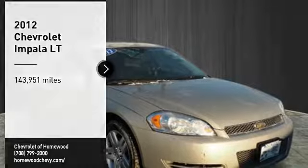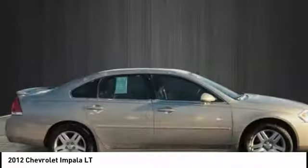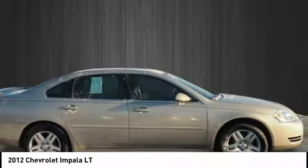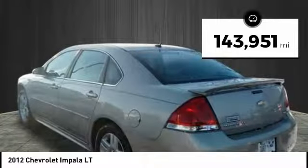Come test drive the 2012 Impala. The Impala has been one of America's favorites for over 50 years — enough said. This vehicle has less than 145,000 miles. Here are some of this vehicle's great options.